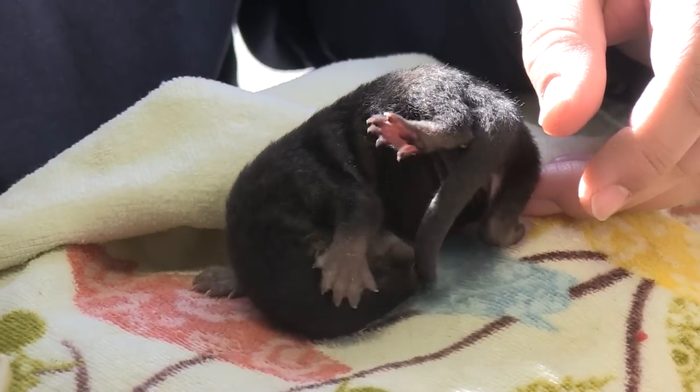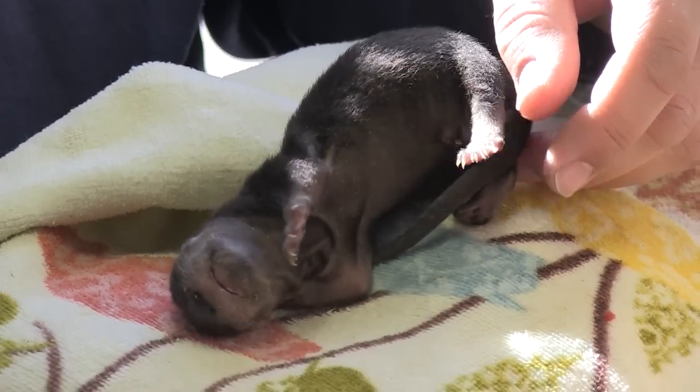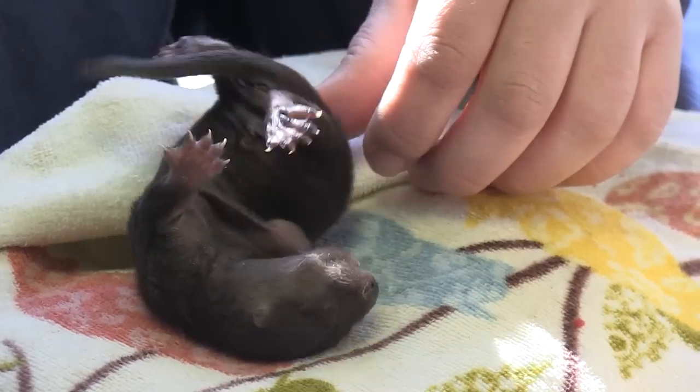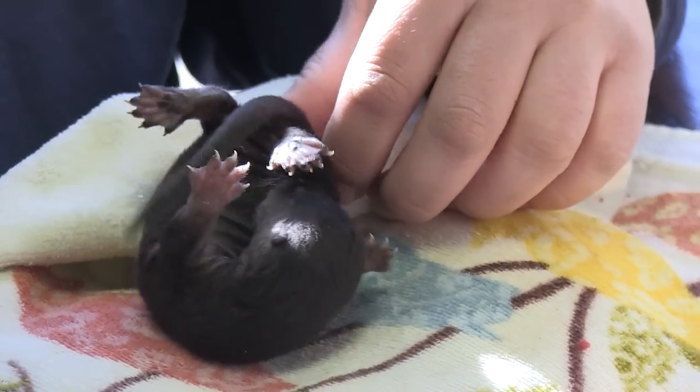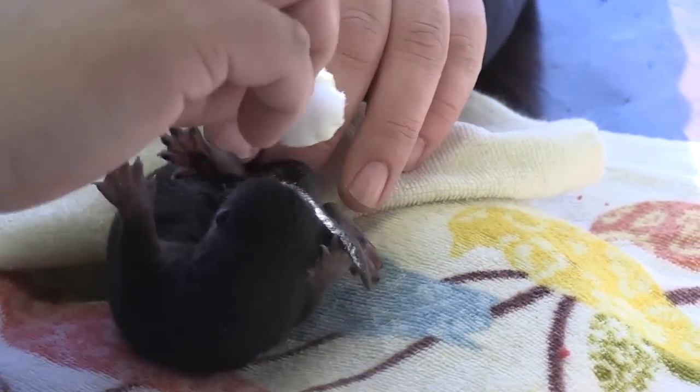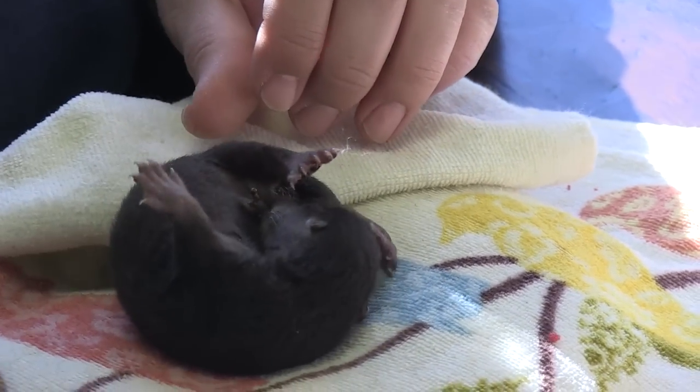Otters are mustelids — part of the weasel family, related to skunks and wolverines. Obviously they're very well built for swimming in the water. They've got incredible adaptations: those feet, that long tail, those special nostrils that close shut so they don't get water up their nose. Just an incredible animal.